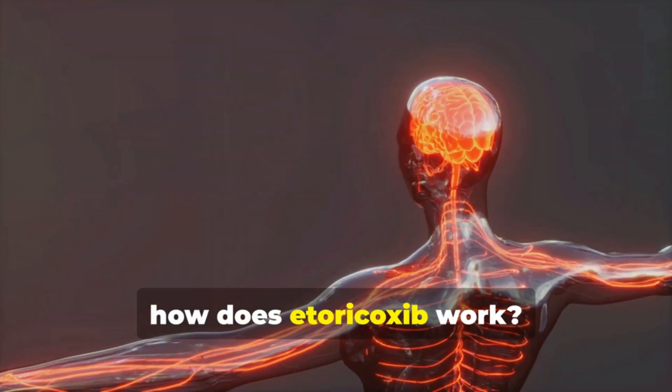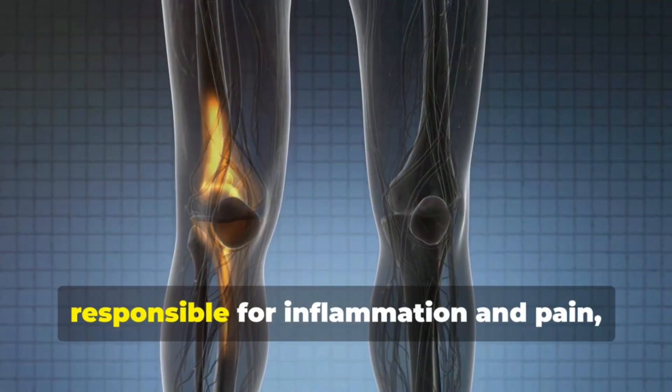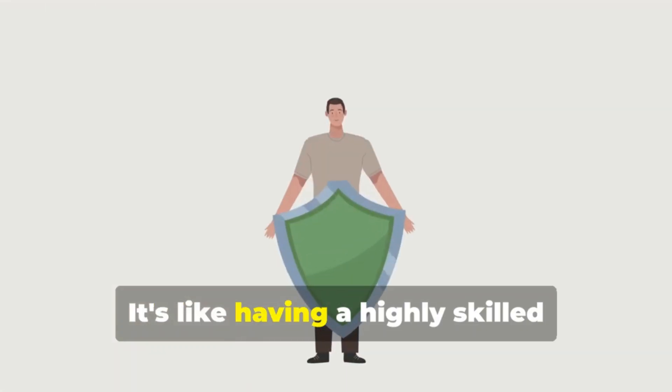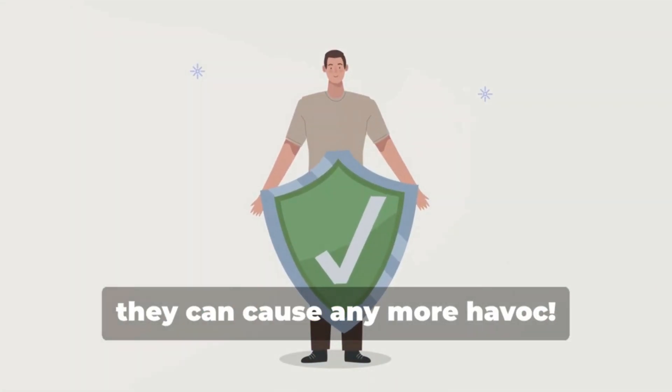You might be wondering, how does etorocoxib work? Well, it targets specific enzymes in the body responsible for inflammation and pain, effectively blocking them and providing relief. It's like having a highly skilled bodyguard who stops troublemakers before they can cause any more havoc.